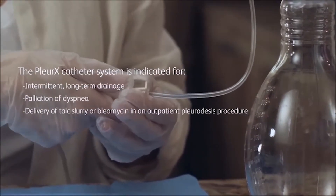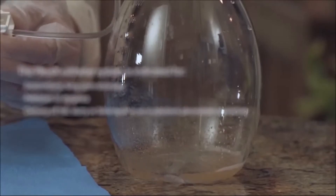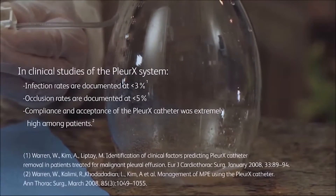The Pleurex catheter can be used instead of a chest tube to deliver talc slurry or bleomycin as an outpatient procedure. In clinical studies, infection rates are documented at less than 3% and occlusion rates are documented at less than 5%.